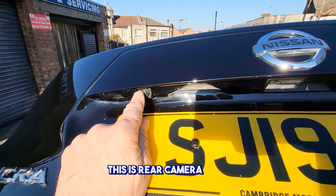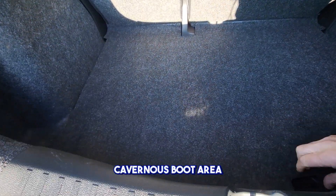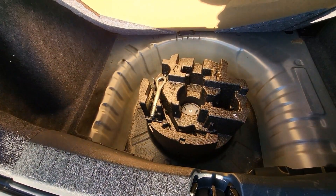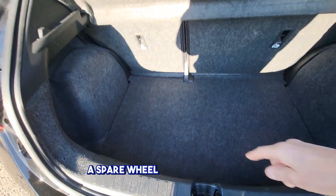This is the rear camera here, and a cavernous boot area which has an inflation kit. You would actually be able to fit a spare wheel in there.